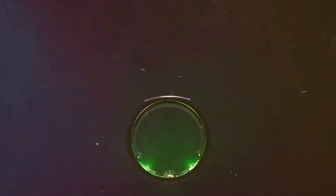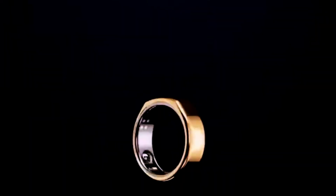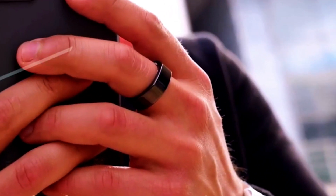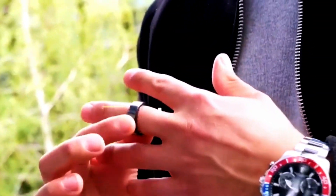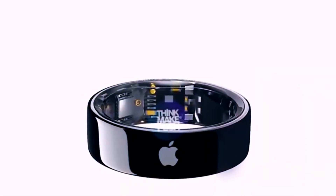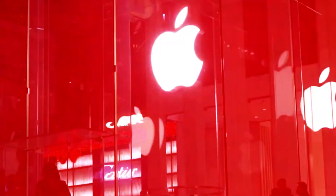Smart rings can also make digital payments more convenient and improve your online security by acting as a secure access key to your devices or spaces. Some smart rings even let you control apps on your phone or computer with just a simple gesture, making daily tasks easier and more intuitive.